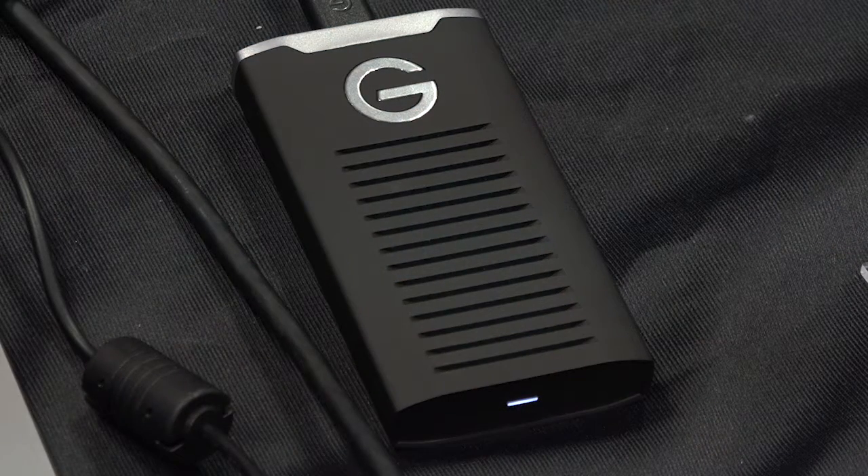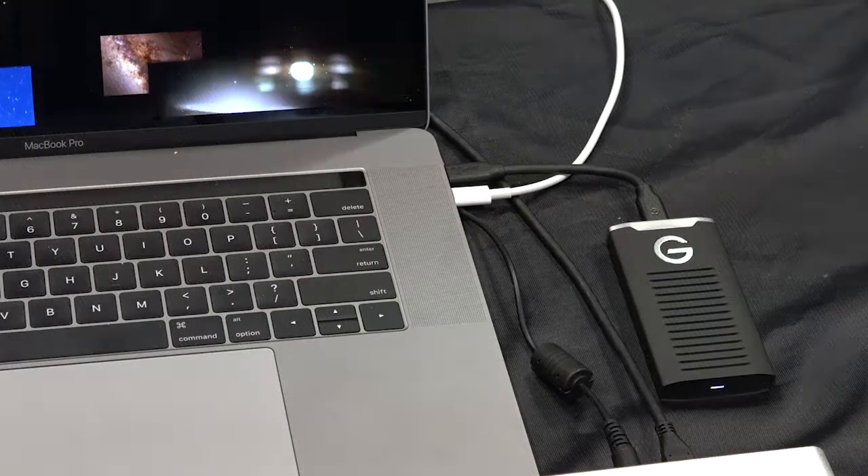It's also an IP67 enclosure, and what that means is you can put a thousand pounds of pressure before the shell cracks, you can withstand up to 30 minutes of water submersion, and it's even dust proof. This is really designed to go places and deliver beautiful 560 megabyte a second sustained read and write rates.